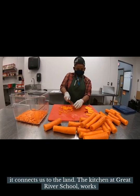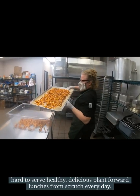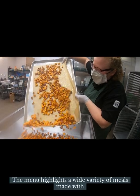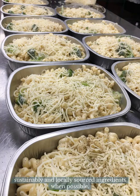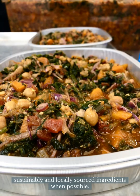The kitchen at Great River School works hard to serve healthy, delicious, plant-forward lunches from scratch every day. The menu highlights a wide variety of meals made with sustainably and locally sourced ingredients when possible.